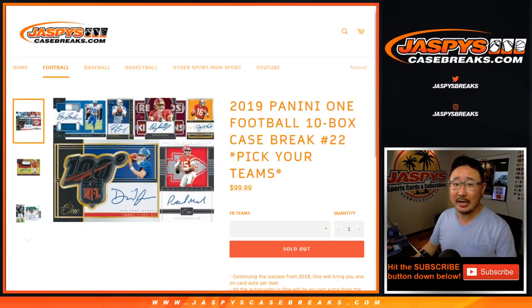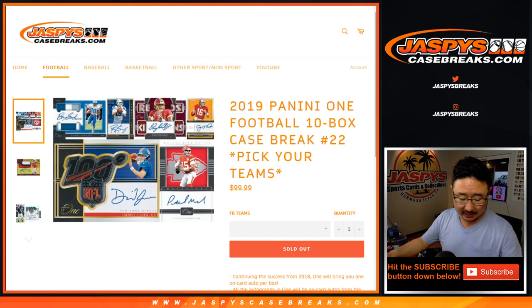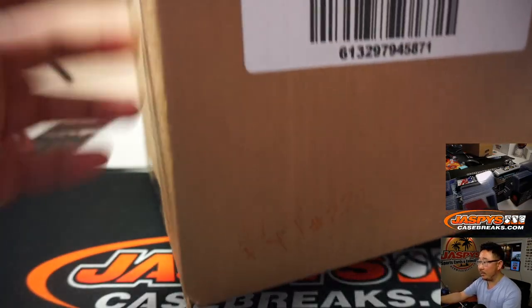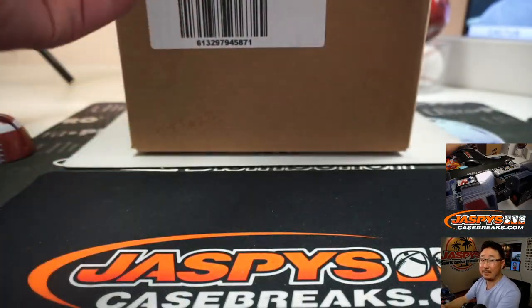Hi everyone, Joe for JaspiesCaseBreaks.com, coming at you with another 10-box inner of 2019 Panini One football. This is Pick Your Team number 22 from JaspiesCaseBreaks.com. I marked that PYT 22, so you know it's from the same master case.